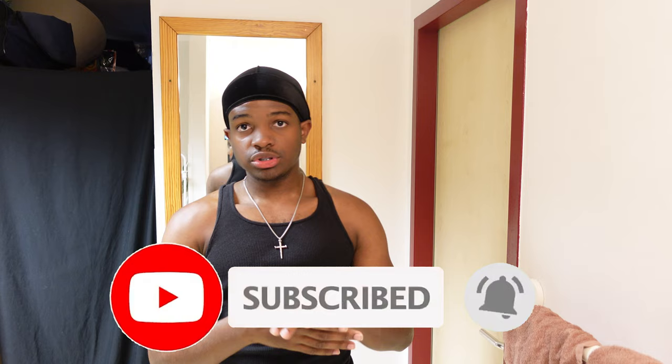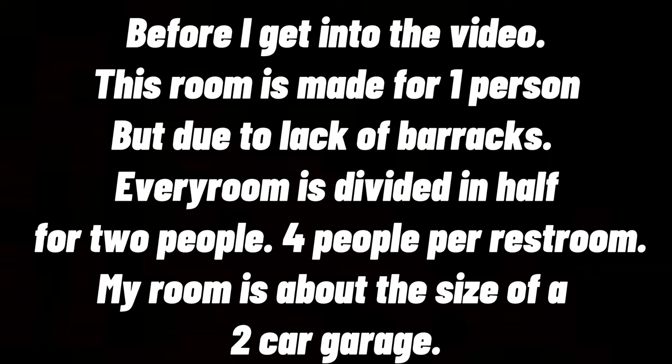Welcome back to the channel, it's your boy Fish. As you can see from the title, I'm giving you guys a room tour to show you how I'm living. This is a highly requested video, so I'm going to take my time and go into detail. I'll show you pretty much how I live and what I do on a day-to-day basis in my room. If you're new to the channel, be sure to subscribe, leave a like, and comment. We're rolling to a thousand subscribers. Without further ado, let's get into it!